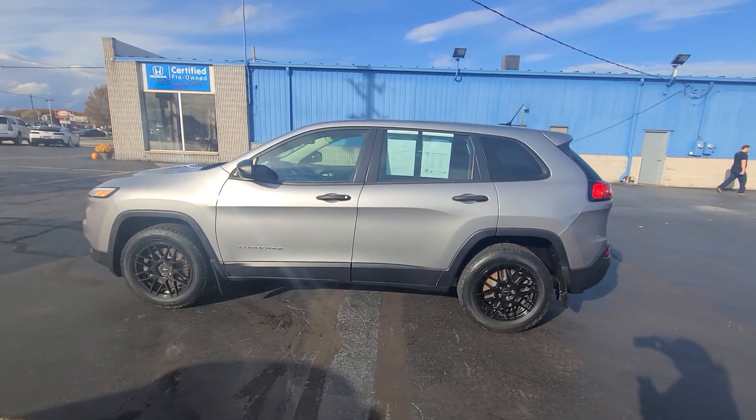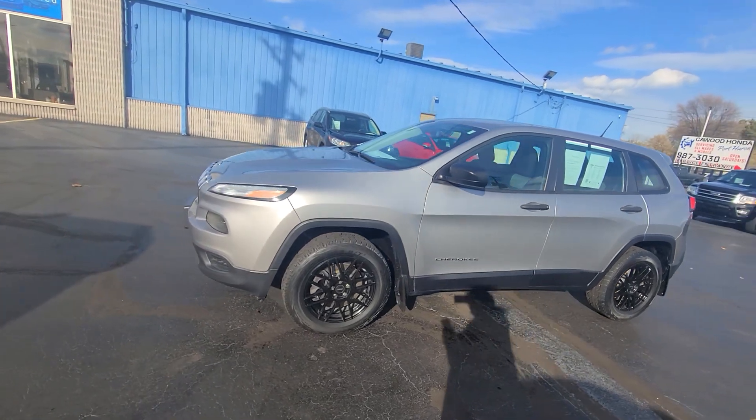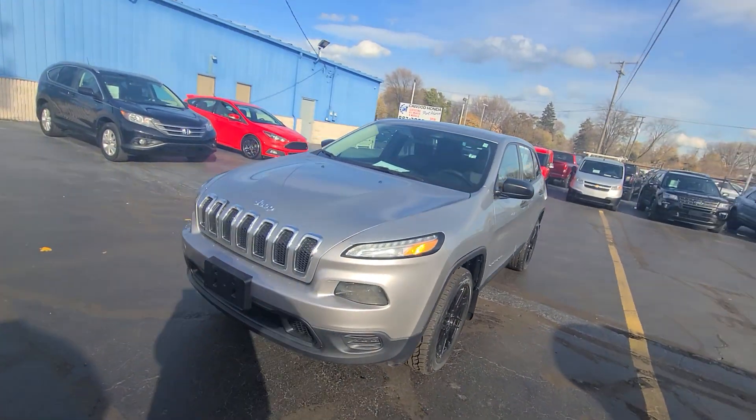Hello, this is Tracy at Kaywood Auto showing you this 2014 Jeep Cherokee Sport. The color is Anvil Clear Coat.